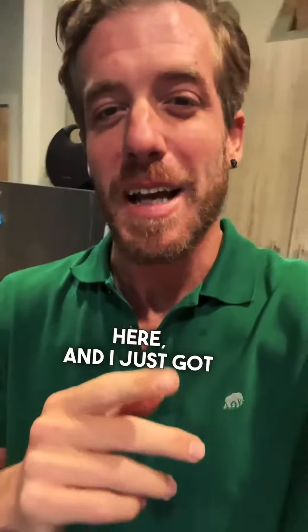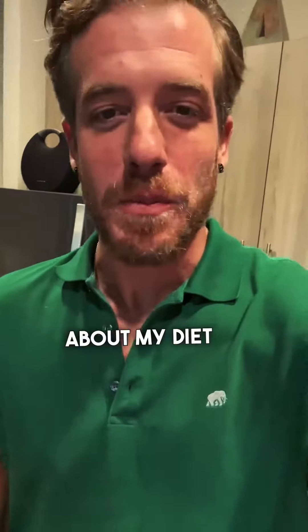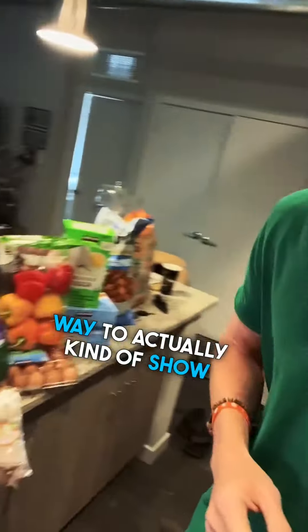Jared here — I just got back from Costco. I get asked about my diet a ton, which is why I'm doing this, because this is the best way to actually show what I eat.